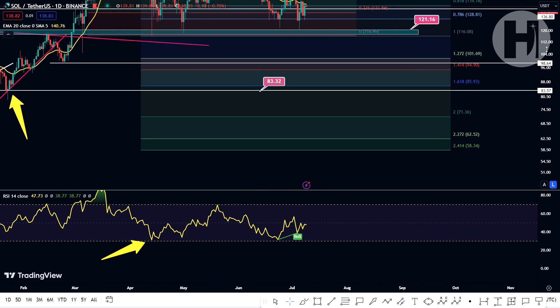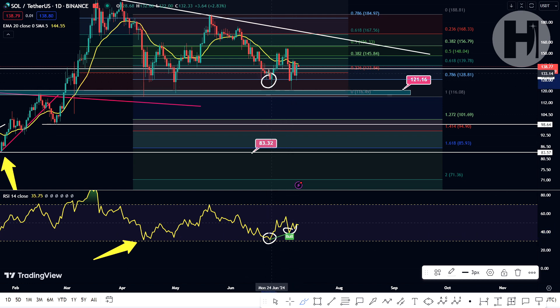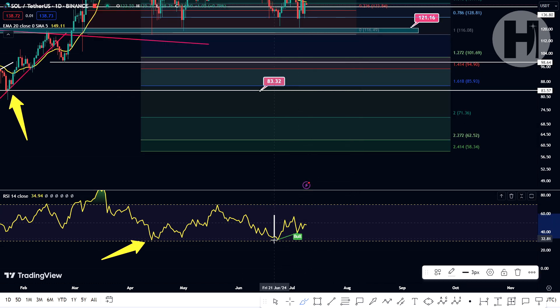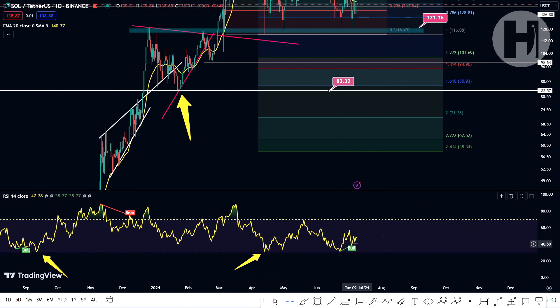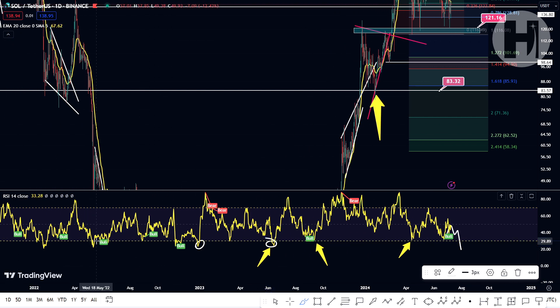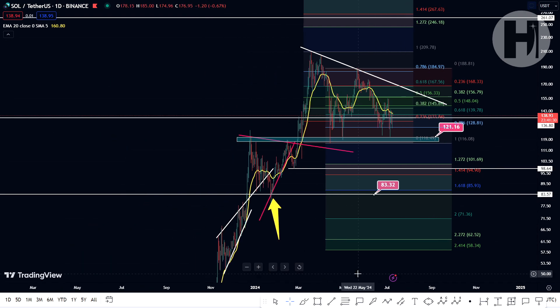We have a bullish divergence on the daily chart. A bullish divergence is when the RSI prints a higher low but the price action doesn't — and usually that leads to a move to the upside. However, we haven't really seen much upside here, and it's just a small fractal that's not going to significantly affect anything. Overall, the RSI is in the lower part of the chart. If we were to dump and the RSI sits around the index of 20 — like we saw in December 2022, June 2023, and May 2022 — that's going to be a really good buying opportunity. But as of right now, Solana hasn't really dropped as much as the other altcoins.